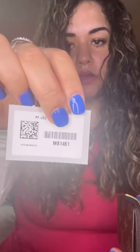The color is PF Blue Reverse. The code number is M81461 if you want to screenshot that. Coated fabric exterior, interior vachetta leather.